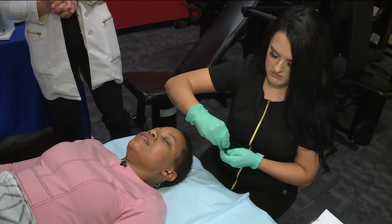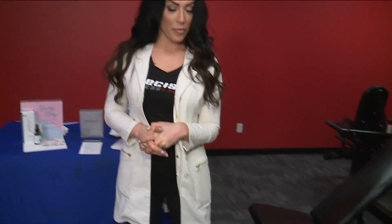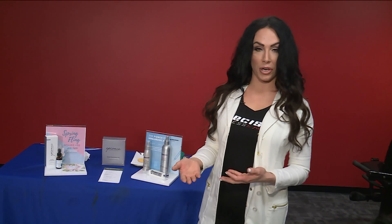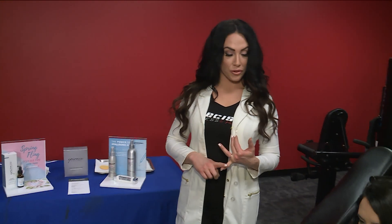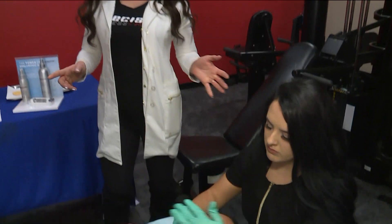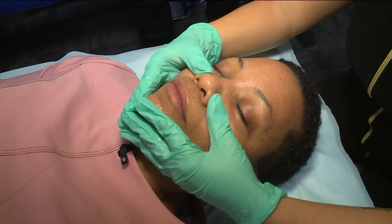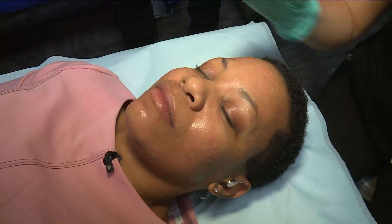A lot of people are heading outside, and you're saying this is the month to start thinking about sun protection, correct? Yes. Sunscreen is imperative no matter what ethnicity you are. Sometimes people with darker skin feel like they don't need to put sunscreen on, but we need sunscreen every single day, 365 days a year, no matter what color you are.